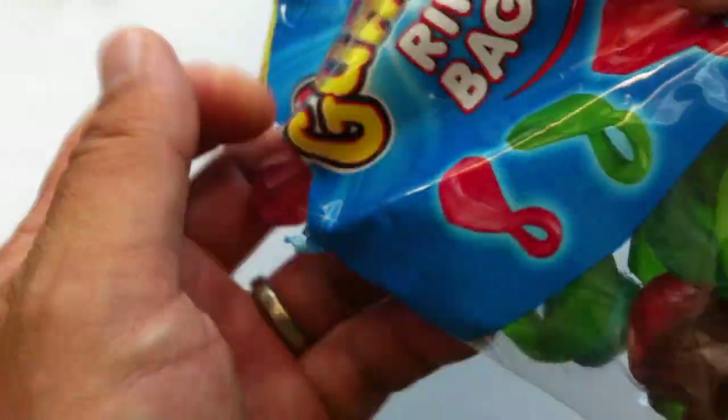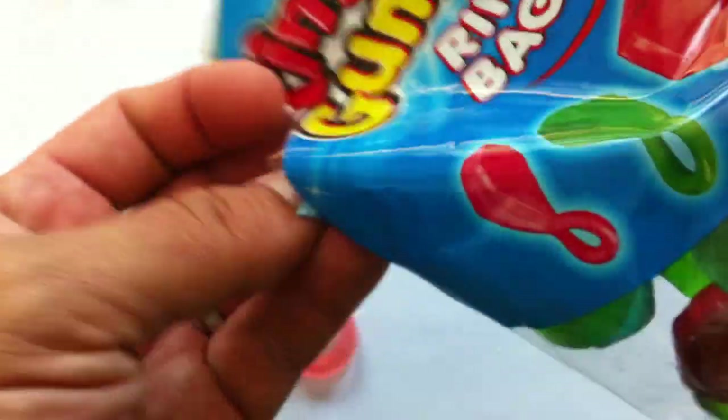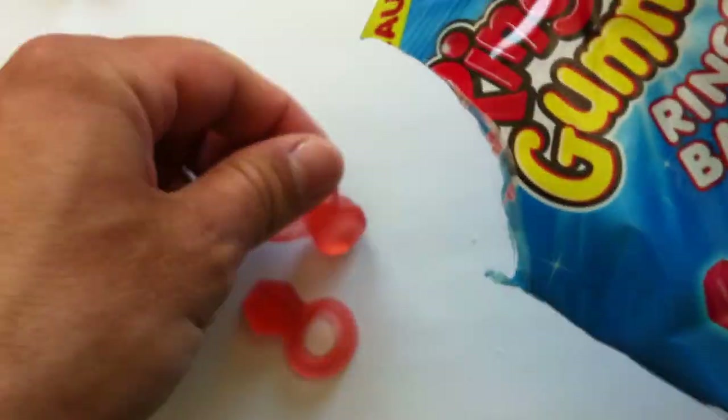My original review basically said: look, they're fine, but why do we need Ring Pop Gummies? Does it kind of defeat the purpose?